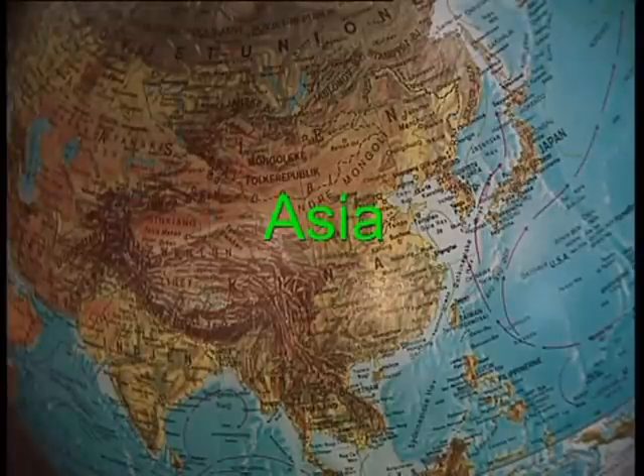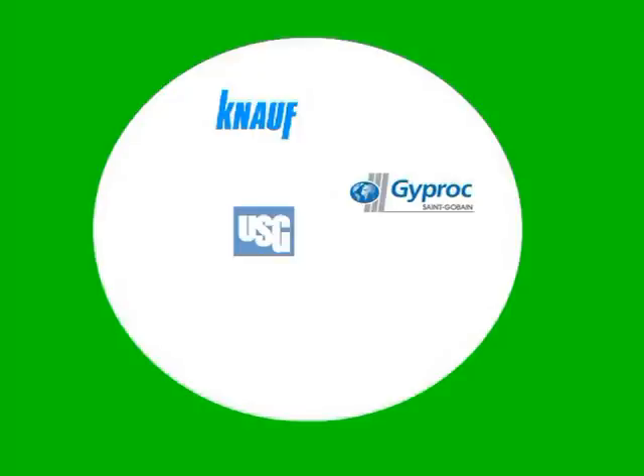We cooperate with all five leading plasterboard manufacturers in the world: Knauf, Sangaban, USG, Cineat and National Gypsum.